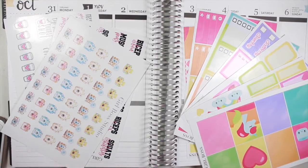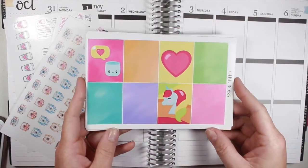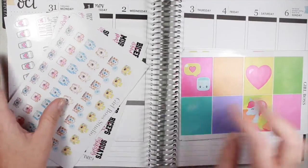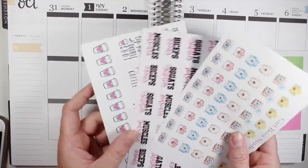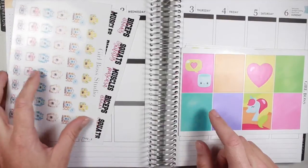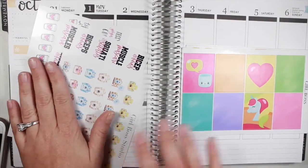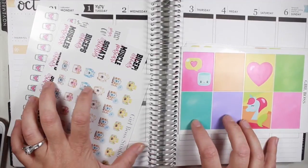So I hope you guys enjoy these new releases. I adore them — I especially adore this kit right here. It's so cute, as well as these. These are currently up in the shop right now as we speak, so if you guys are interested in them, jump on them.